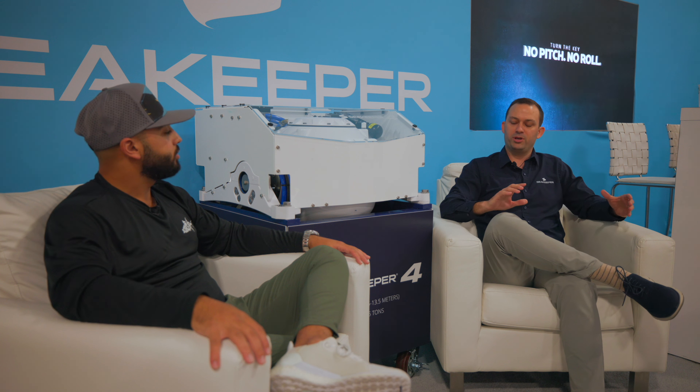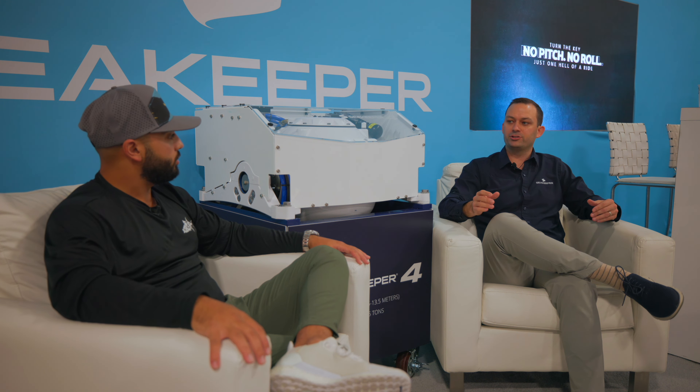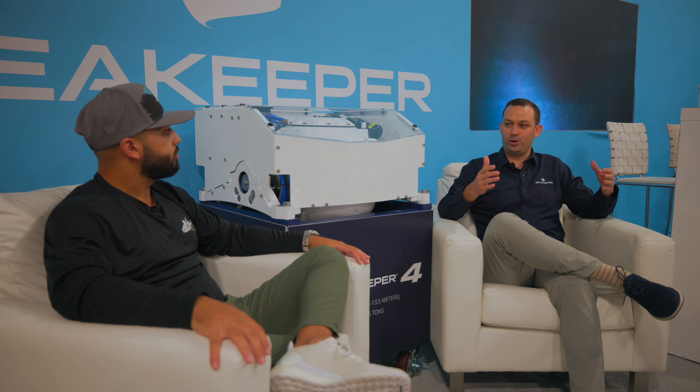I joined the company in 2018, and shortly after I joined we launched the Sea Keeper 2, which brought us below 35 feet for the first time. A couple years later we launched the Sea Keeper 1, which is our baby Sea Keeper. Our goal has always been to bring stabilization down into entry-level boating.